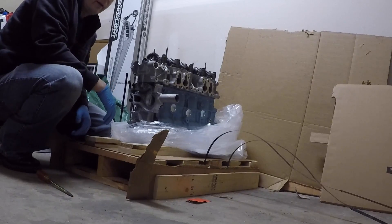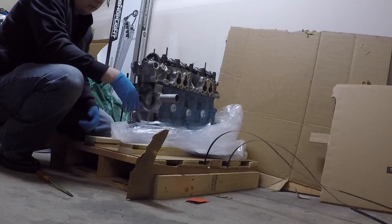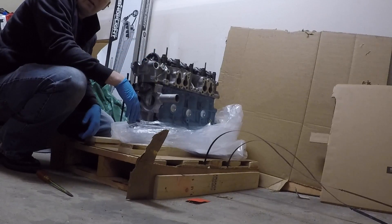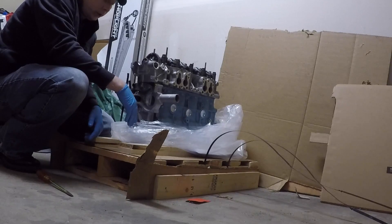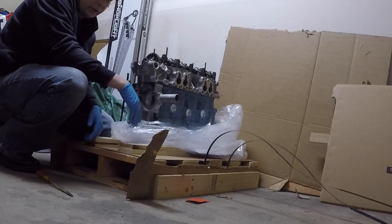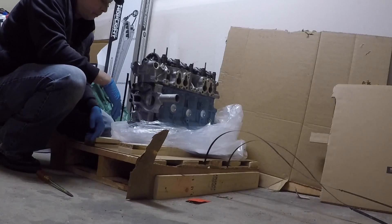My plan is to pull the engine out and pretty much just prop it up next to this one, maybe slide it out a little, and just kind of transfer stuff over. Hopefully that'll work for the most part until I have to lift it up, transfer the oil pan and anything else I need to, then place that engine in and use this crate to take it back to them for the core.